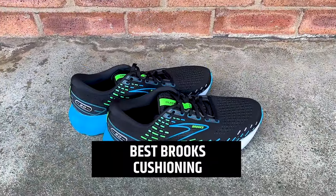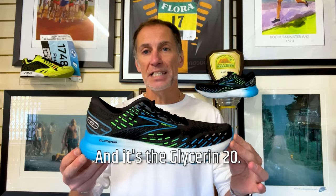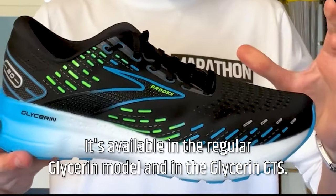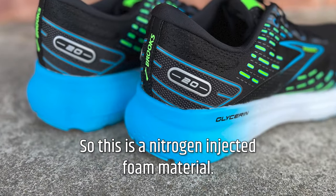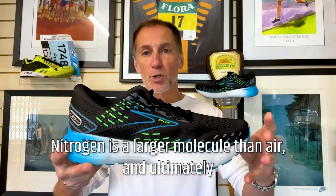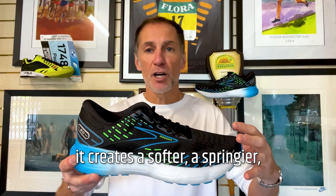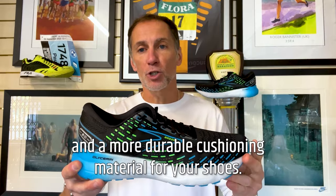I'm going to start with what I think is the best cushioned running shoe from Brooks, and it's the Glycerin 20. It's available in the regular Glycerin model and in the Glycerin GTS. GTS models are Brooks' go-to support options. This is a nitrogen-injected foam material. Nitrogen is a larger molecule than air, and ultimately it creates a softer, a springier, and a more durable cushioning material for your shoes.